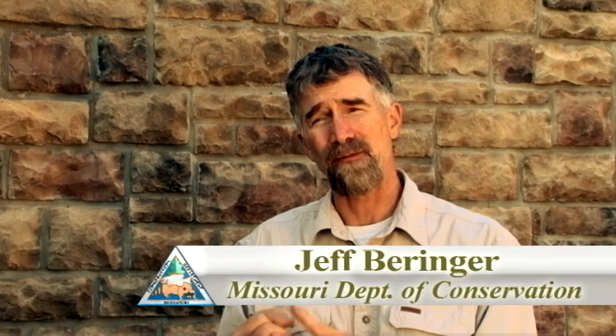From that hair we can actually get DNA and identify that animal as an individual. We can identify the sex of that animal and perhaps even the age.